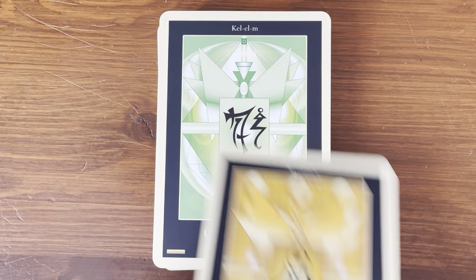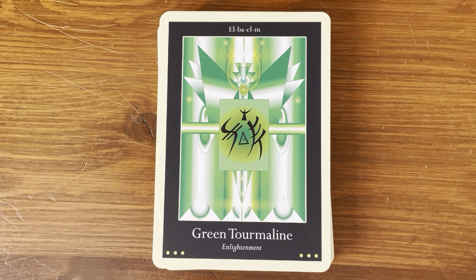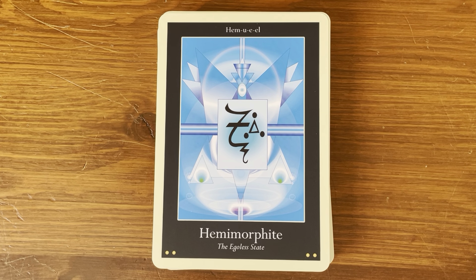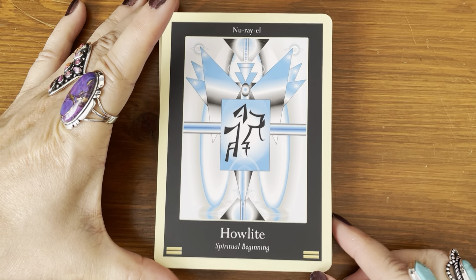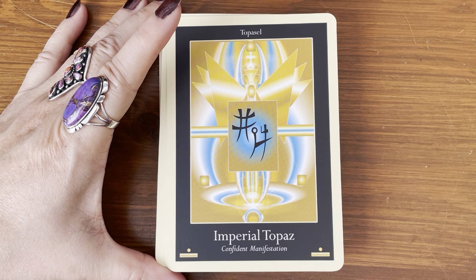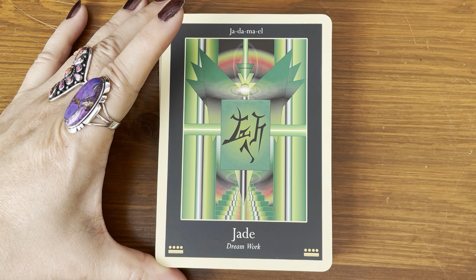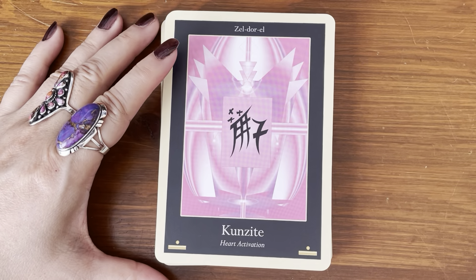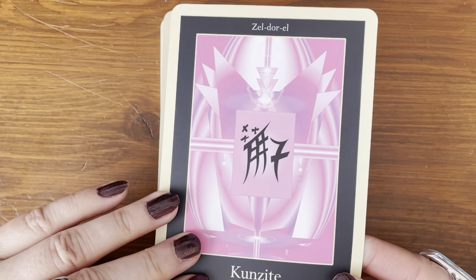Gold — the solar angel. Green calcite — letting go. Green tourmaline — enlightenment. Hematite — spiritual grounding. Hemimorphite — the egoless state. That's interesting. Herkimer diamond — oneness. Howlite — spiritual beginning. Imperial topaz — confident manifestation. Iolite — vision. J — dream work. Kunzite — heart activation. They really capture the energy of Kunzite.